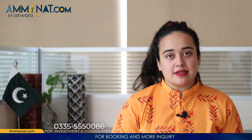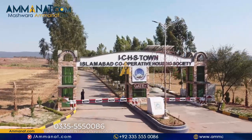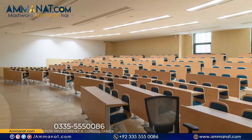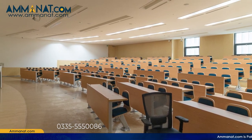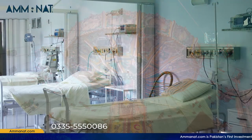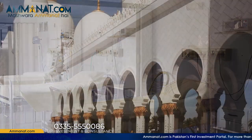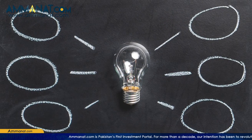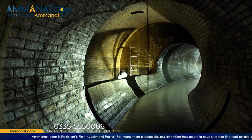Let's talk about the facilities that ICHS will be providing their residents. The basic facilities provided are: secure main gate entrance, network of carpeted roads, green belts, educational institutes for girls and boys, theme parks and playland, hospital and healthcare centers, mosques, shopping malls, provision of sui gas, underground electricity system, and effective sewerage system as well.